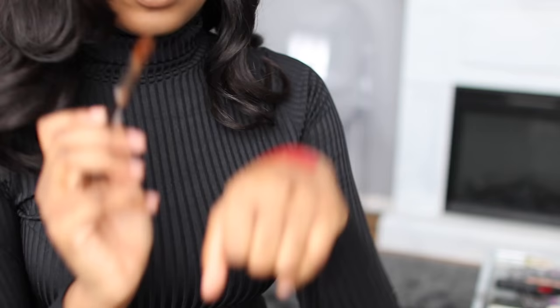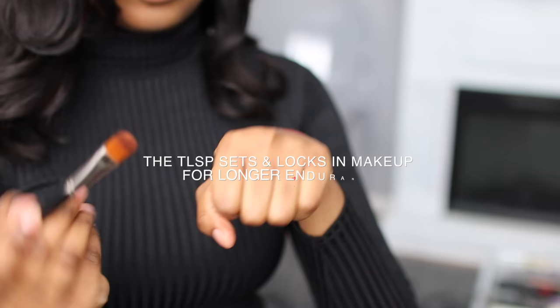Now time for a little trick I call the red lipstick test. Imagine this lipstick is your foundation. I'm going to be setting one side with the TLSP and I'm going to see which one stands the test.